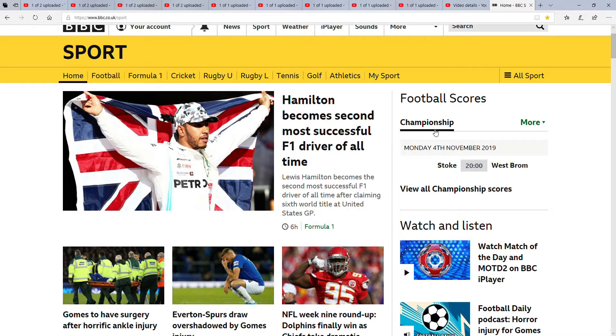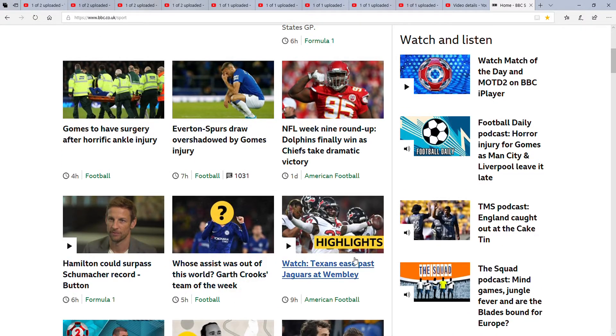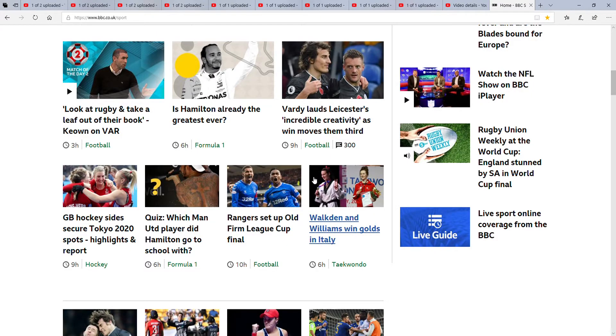Next is football scores — obviously the Championship, that's for tomorrow. And then down here we've got some videos. Just so you all know, in this series I won't be watching any videos because I will get copyrighted. So I won't be doing any of that. Next up is all these — some videos down here, which I'm not going to bother reading out. As you can see, there are some videos down here.